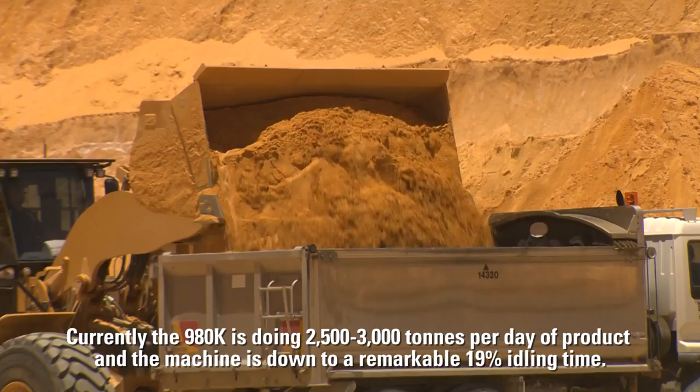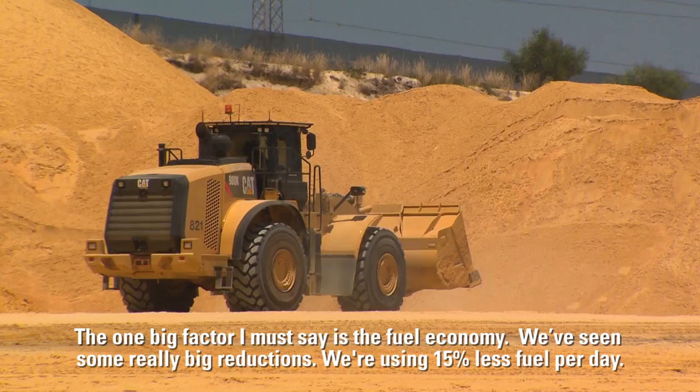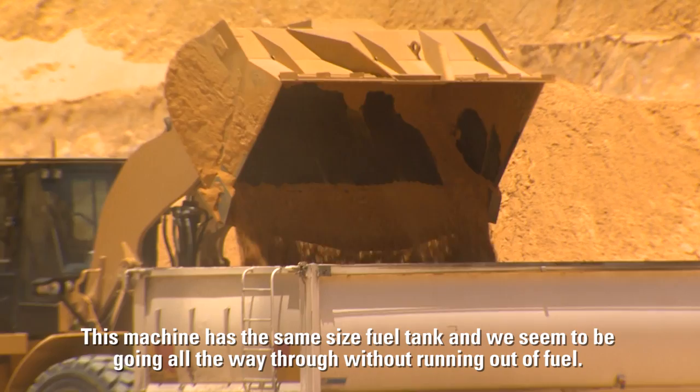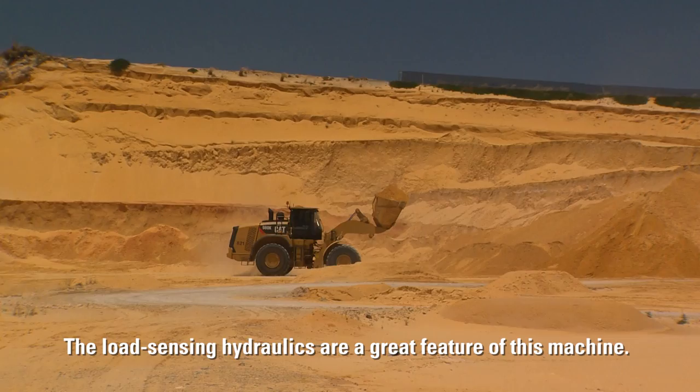Currently the 980K is doing around two and a half to three thousand tons per day of product and the machine is down to a remarkable 90% idling time. The one big factor is the fuel economy — we've seen some really big reductions, using 15% less fuel per day. With previous models we were having to go back for fuel at about 2:30, 3 o'clock and put in another 40 to 50 litres. This machine has the same size fuel tank and we seem to be going all the way through without running out. We are currently producing 11.3 tonnes per litre of diesel, so it's quite remarkable fuel economy.